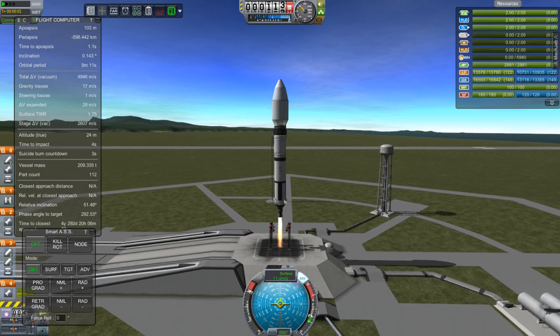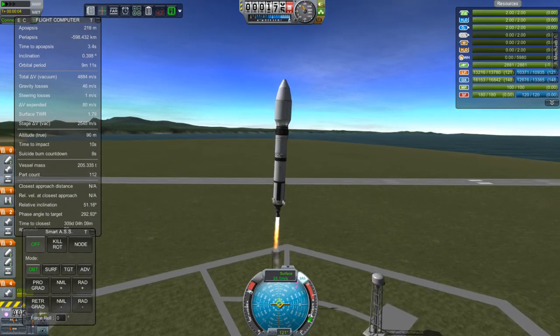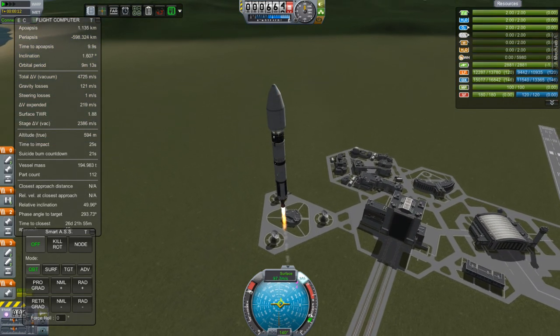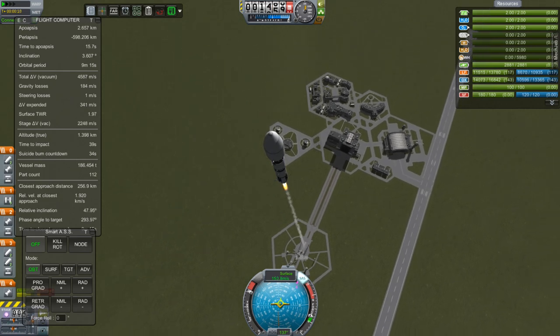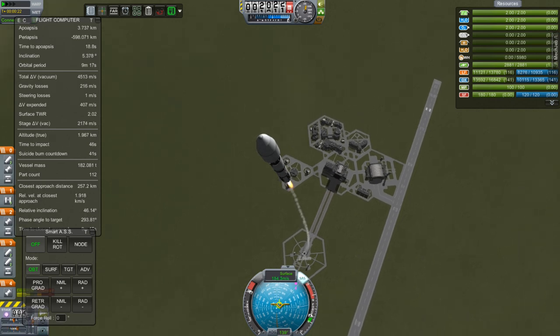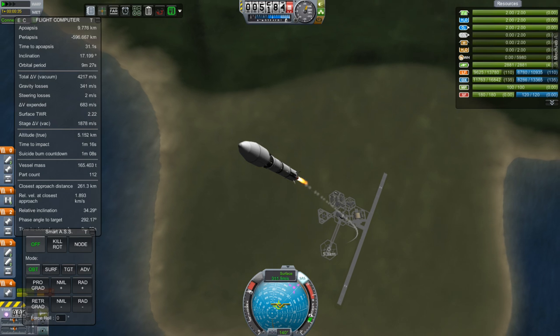Greetings, Kerbinauts! This is Kerbal Space Program, I'm Bob Fitch, and this is episode number 37 of the Gateway Project, in which we are supposed to be launching the SPM2, as well as doing the moon landing that I promised in the last episode, check in on Joseph, and also do a world first once again — and you'll see which one that is coming up here real soon.